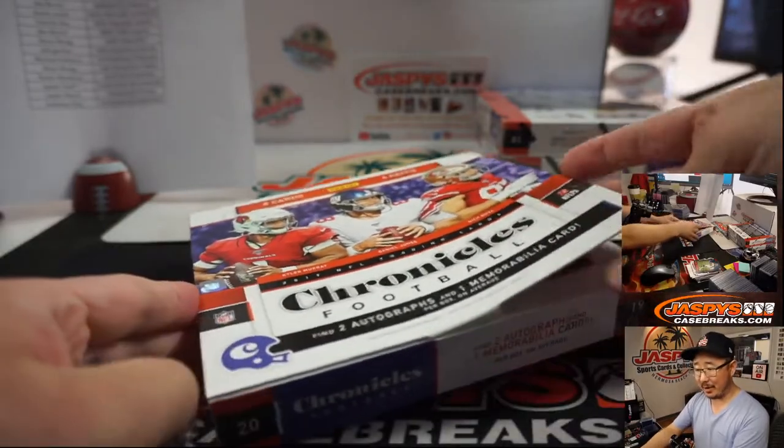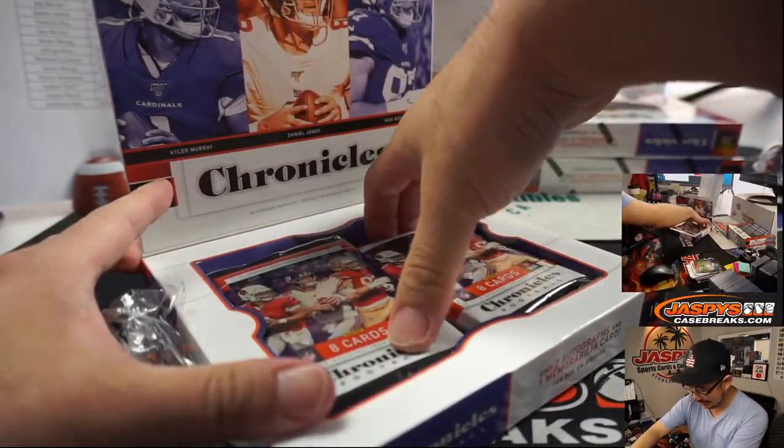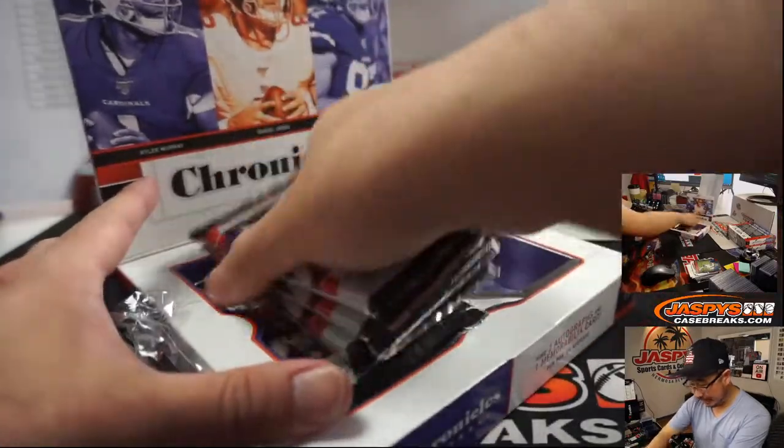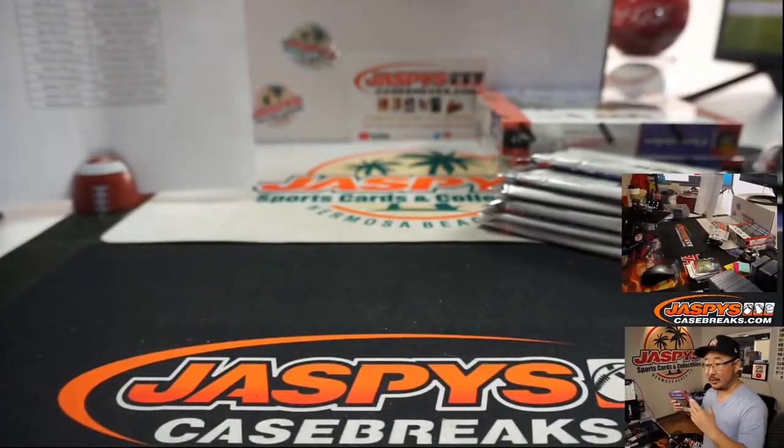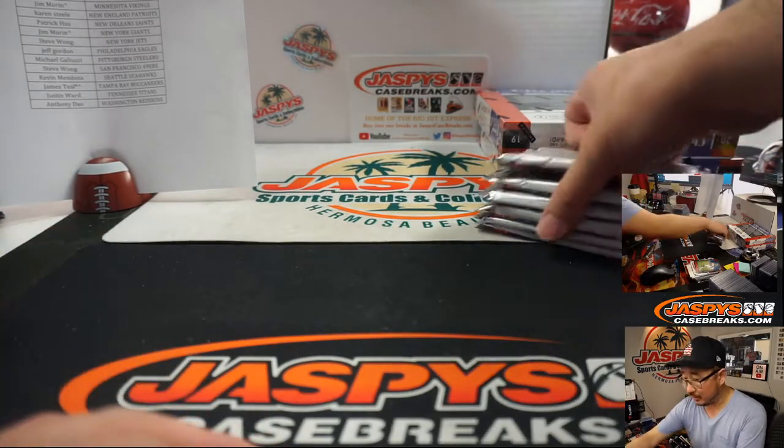Not a bad break for the Redskins — they got the Haskins autograph and a couple other things too. Patriots are having a nice break with a couple Jarrett Stidham autographs. Steve Birch got the Kyler Murray. This Chronicles has been pretty solid.